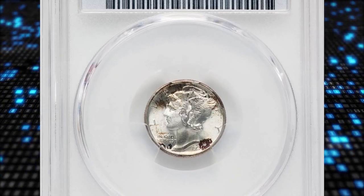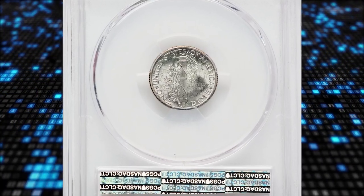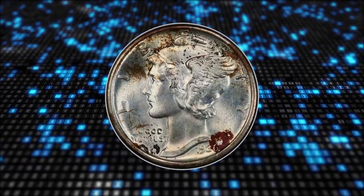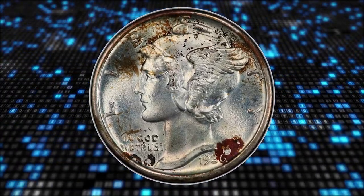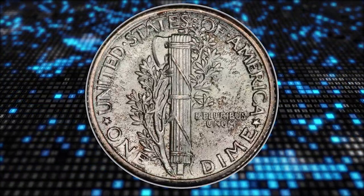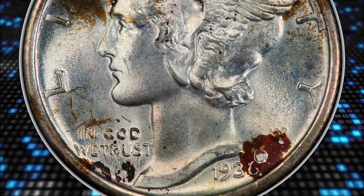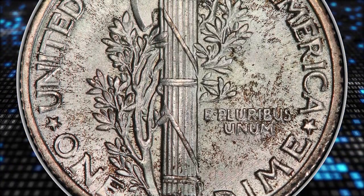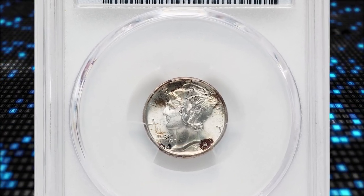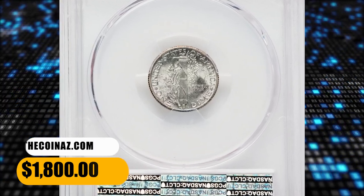Number 16: the 1936 Mercury Dime with Full Bands, graded MS-68. According to NGC, a mintage this high was unimaginable just a few years earlier, and it reflects the optimism that existed during the New Deal period. 1936-P dimes are plentiful in all grades through MS-67, and enough display full bands that this feature is not an obstacle to locating a suitable piece. At grades MS-68 and over, however, they are considered rare. It was sold for $1,800 on August 20, 2023.